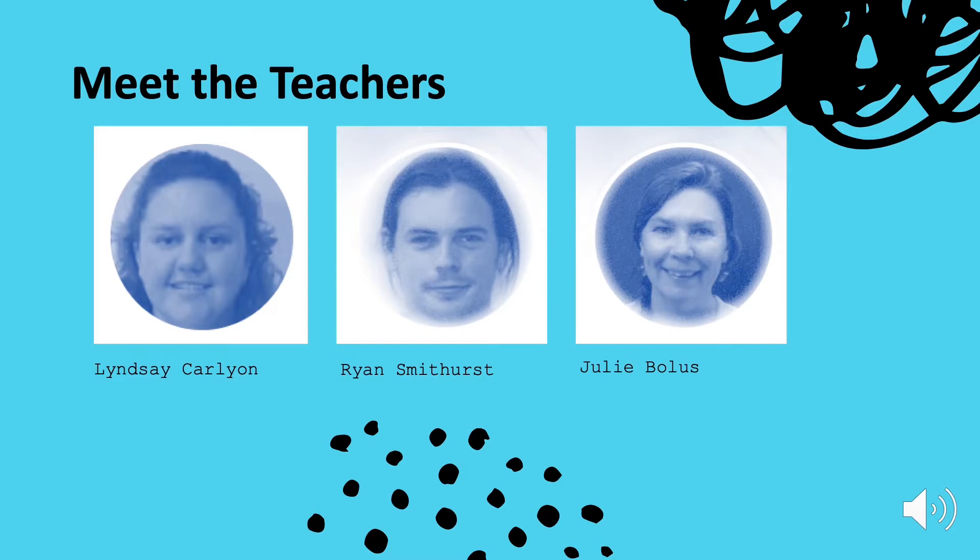I enjoy working in three-dimensional forms and I'm equally interested in drawing, painting and printmaking. Ryan Smithhurst also teaches fine art. He is an expert in digital processes and has a wealth of knowledge on illustration and animation. Julie Bolas makes up the rest of the teaching team for fine art. She is excellent at drawing and has a vast amount of knowledge about drawing for documentary purposes and has a broad range of skills working with mixed media.